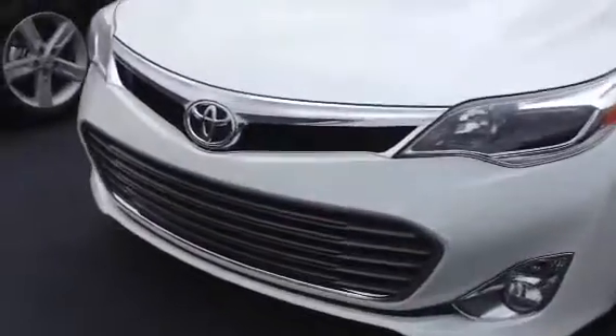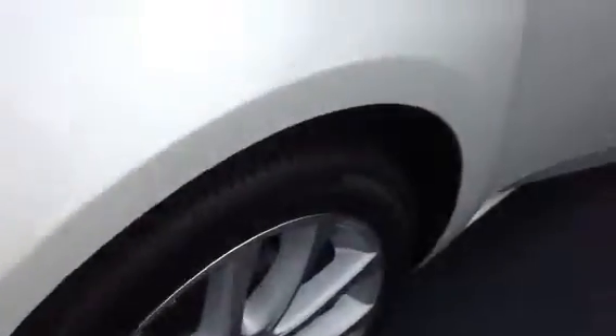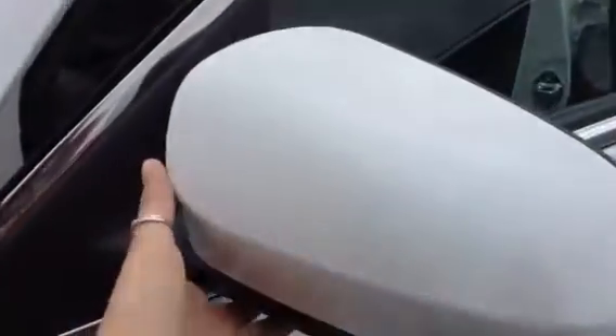As you can tell we have this beautiful front grille, fog lamps, our alloy wheels. We have our breakaway mirror, keyless entry and lock.